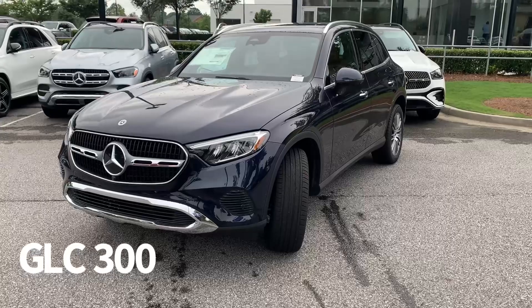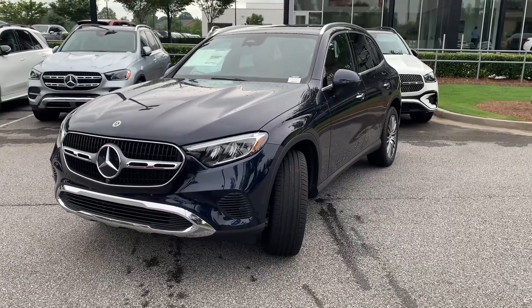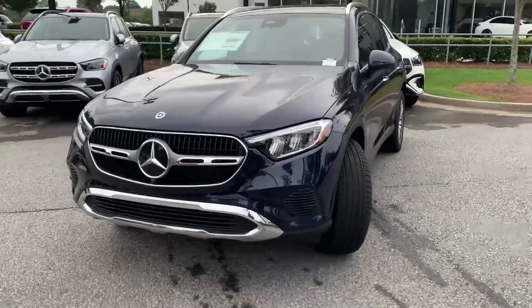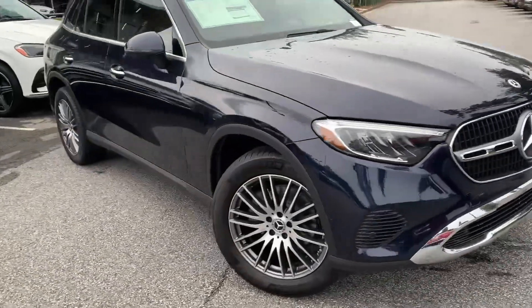Thank you. Here is the beautiful GLC. Believe it or not, the GLC is currently the most popular and best-sold vehicle from Mercedes-Benz's large inventory.